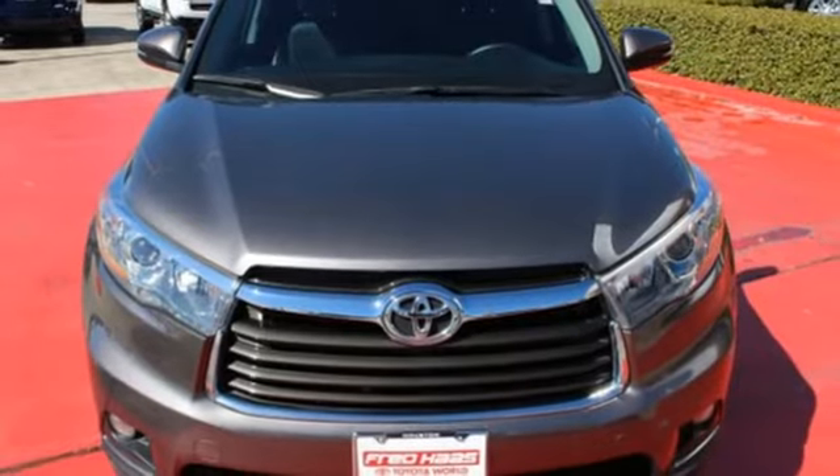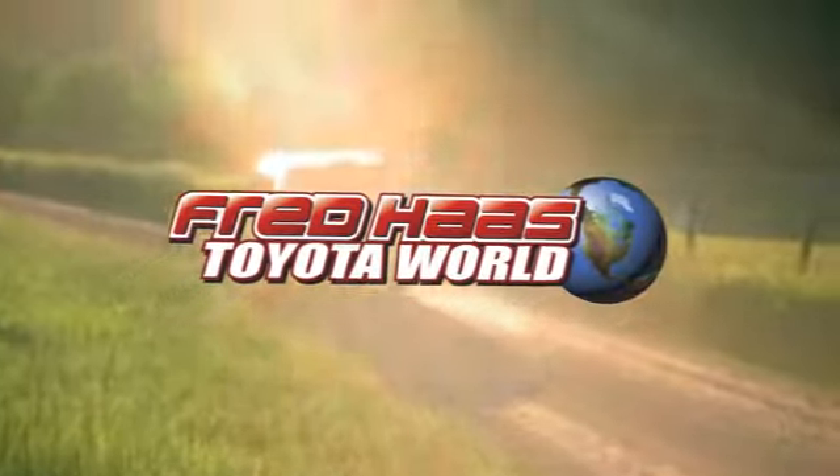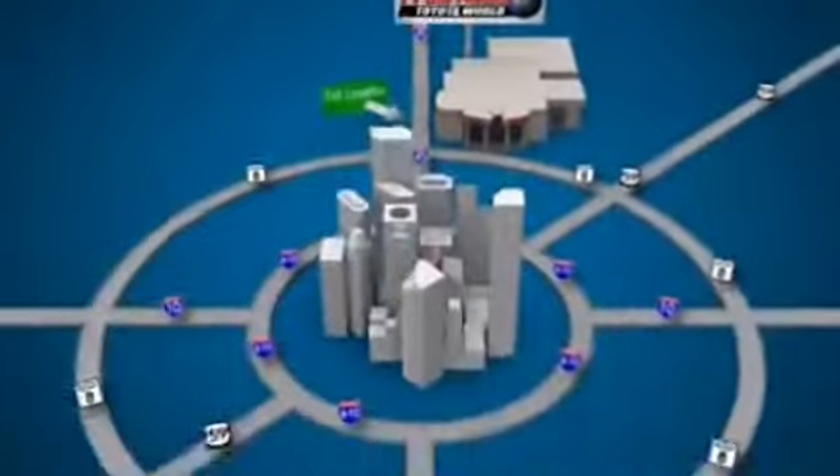Take it for a test drive today. Fred Haas' Toyota World has been a hallmark of our community for more than 40 years. Easy to find on I-45 North at Luetta, just two miles north of 1960.